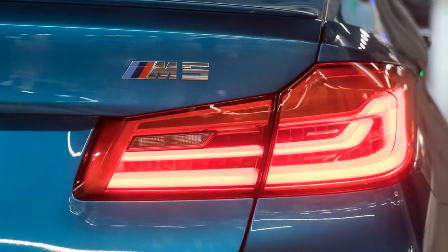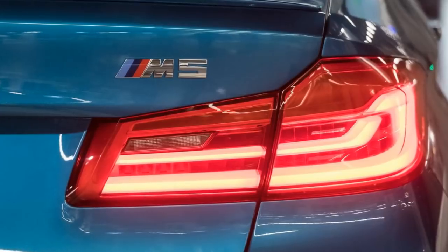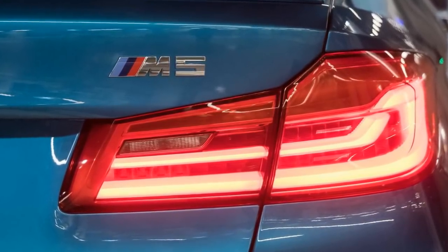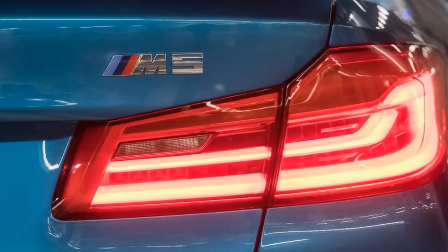One of the first new M5s to roll off the assembly line is a stunning Snapper Rocks Blue car. This is one of seven colors offered for the model at no additional cost, while optionally available is a small selection of individual paints through the BMW Individual program.